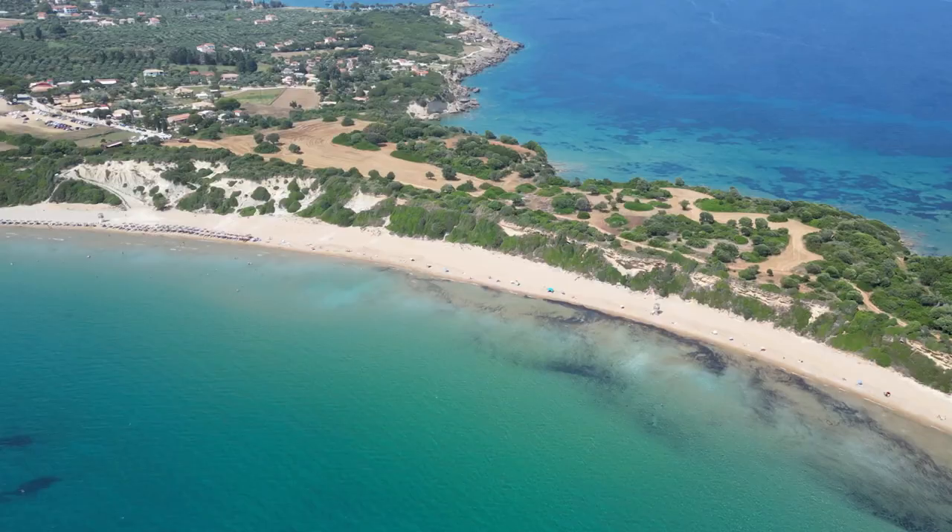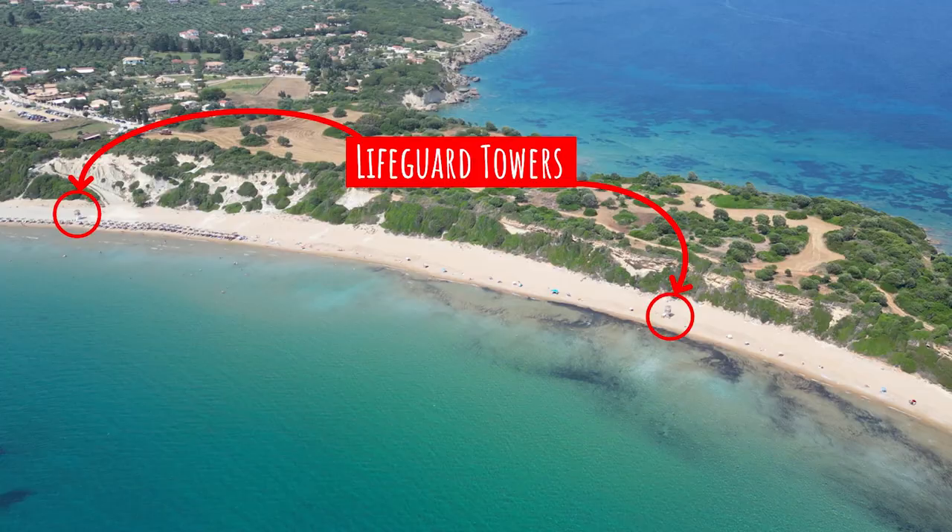Along the strip of the beach I noticed a couple of lifeguard stations as well — I don't know how active they are, but it's good to see that's in place. Coming back away from the beach, as there are no bars or restaurants on the beach itself, the nearest place to eat or get refreshments is just a little bit away. There's the Gracchus Tavern right by the car park, right opposite.